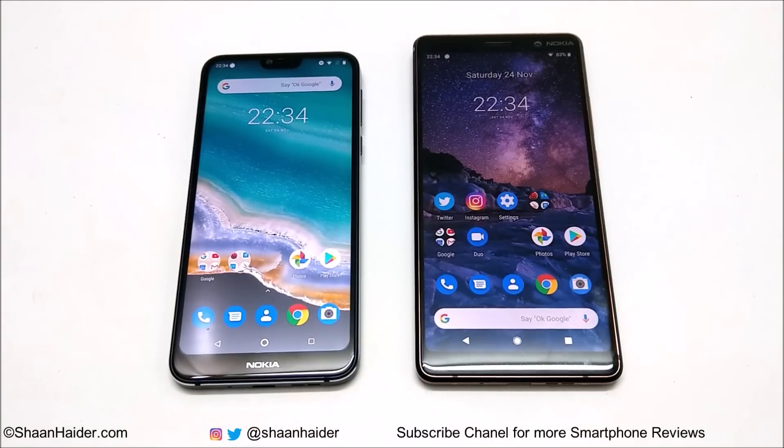What's up, this is Sean Heather and in this video we are going to do a benchmarking test comparison between Nokia 7 Plus and Nokia 7.1 smartphones.